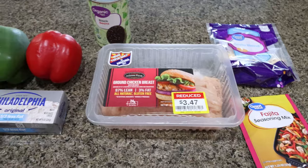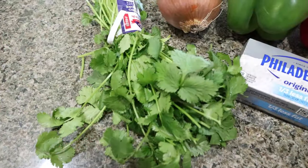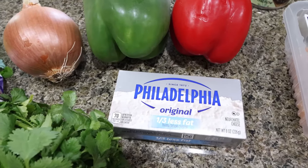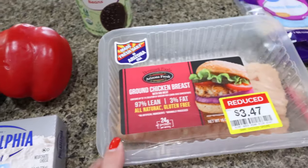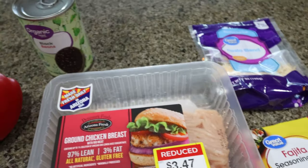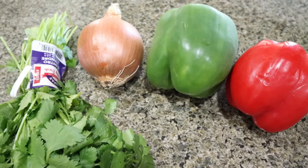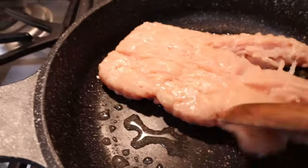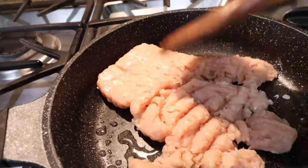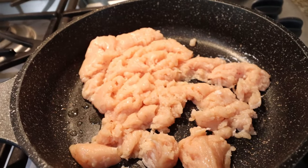For my lunch this week, I'm making a chicken fajita casserole. You'll need fresh or dried cilantro, onion, one green pepper, one red pepper, one third less fat cream cheese. I'm going to use ground chicken — you can also use chicken breast, whatever your preference. Fajita seasoning, light shredded cheese, and a can of black beans. First, I'm going to chop up my bell peppers, onions, and cilantro, and then brown my ground chicken.